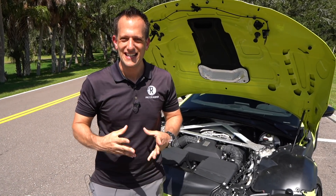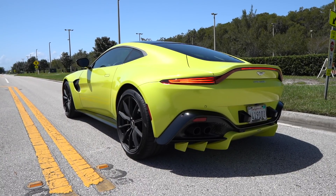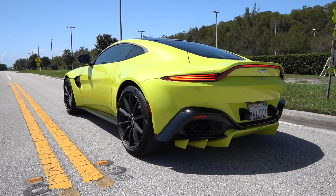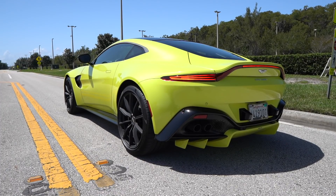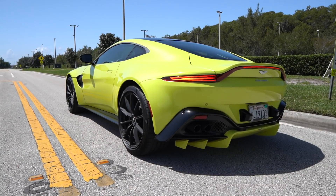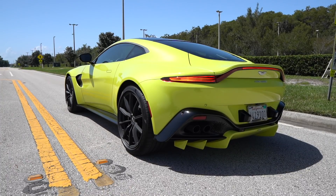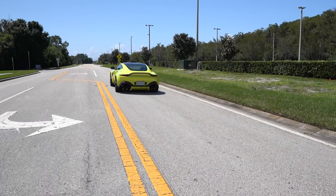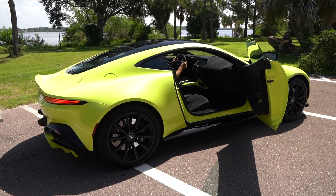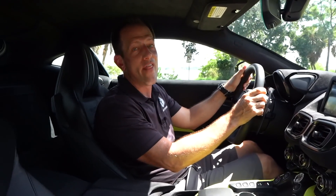Let's go ahead, let's fire up this Vantage and see if it sounds like a race car. We're inside the 2020 Aston Martin Vantage. I know you're at that point where you're like, Joe, this is one bad mamma jamma — and I would agree with you 100%.